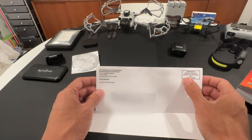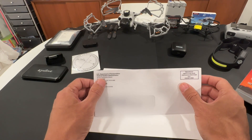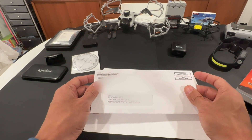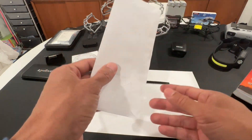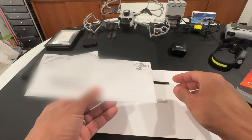This is the envelope that it comes in — pre-sorted first class mail, postage and fees paid, U.S. Department of Transportation, Federal Aviation Administration, AMN Certification Branch. This is how it comes, and I wasn't sure if it was it or not. I thought it was spam or junk mail, because every day I would look in the mail. But look — it finally came, and we get to share the experience with you guys.